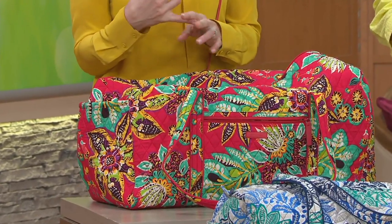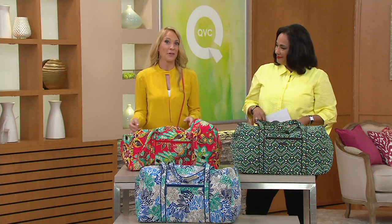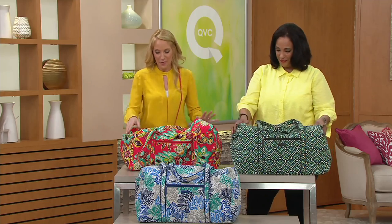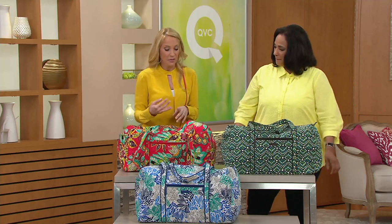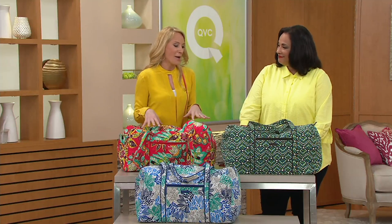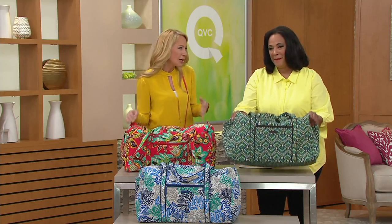It's machine wash cold on a gentle cycle, so worry free. Folds completely flat — college kids absolutely love Vera Bradley bags for that reason because it takes up zero space. It really makes the best college grad or high school grad gift, even a Mother's Day gift. My mom loves these — she travels to see my sister all the time, fits everything on the inside, and it's super lightweight to carry. Not too heavy at all.